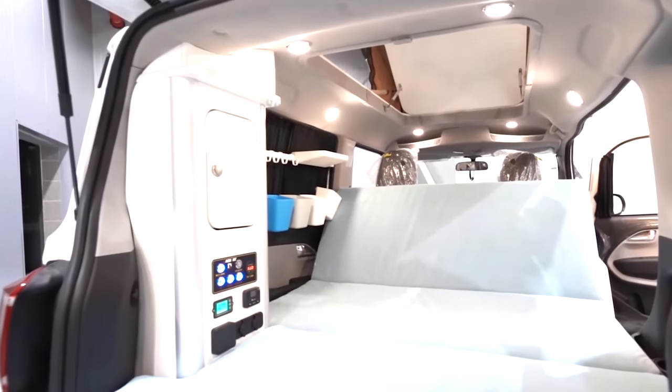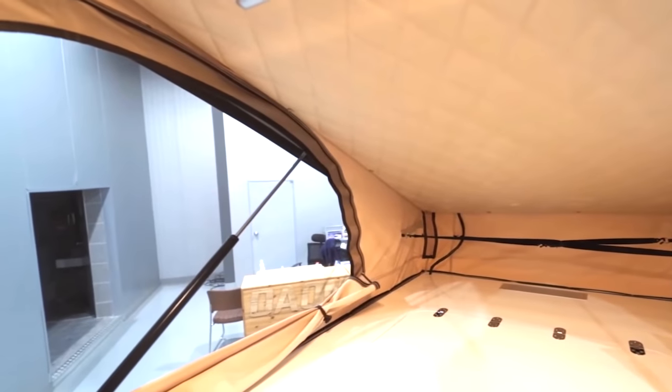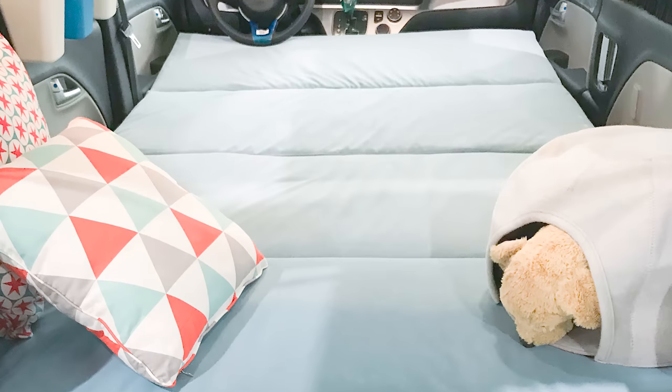While the RAVI only has two belted seats, with the rooftop raised and the folding mattress laid out, four people can sleep snugly in this mini camper van.